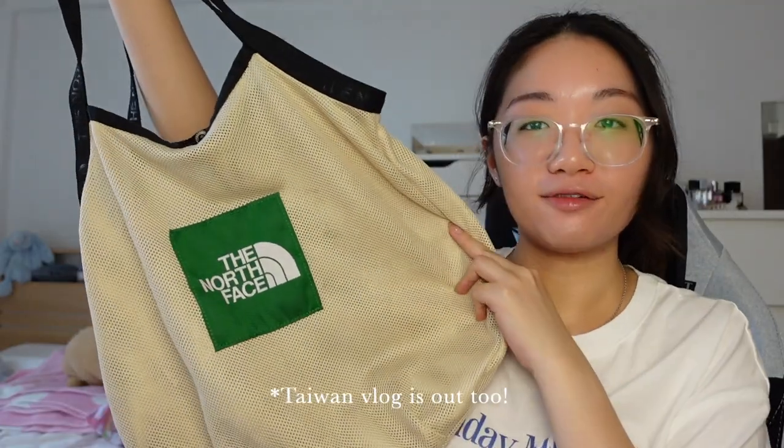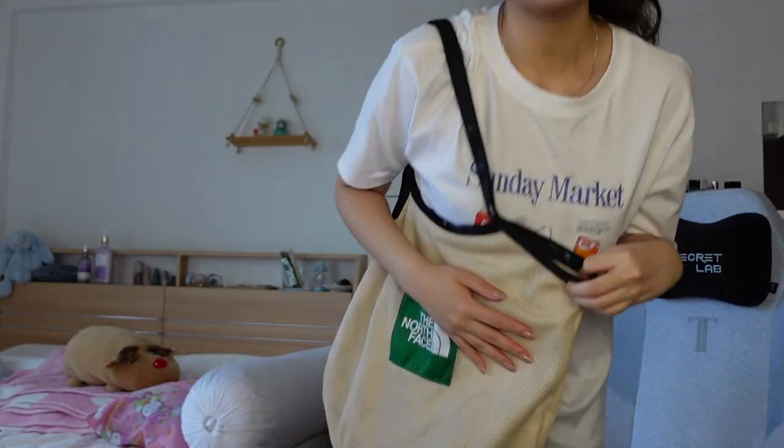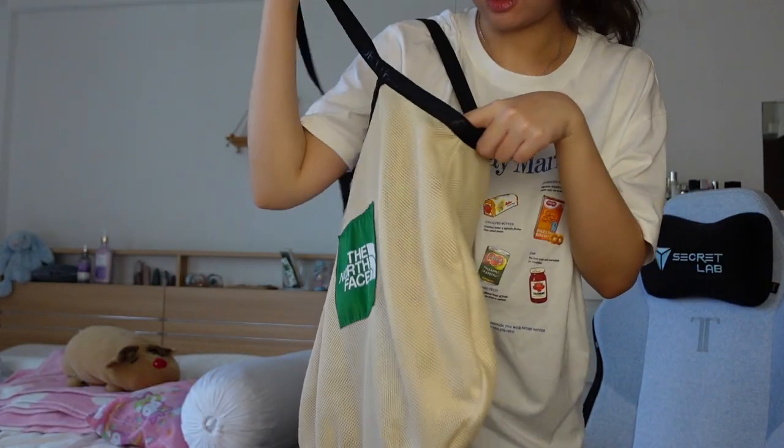I came back home and I made myself comfortable. I'm not sure if I've shown this before, but I got this when I was in Taiwan. This is the North Face tote bag. When I first saw it I was like, oh my god, I need to get this. You can put quite a lot of things in it — I love it. I'm not sure if you can find it locally, but if you can, you have to get this. It's so convenient to bring around.